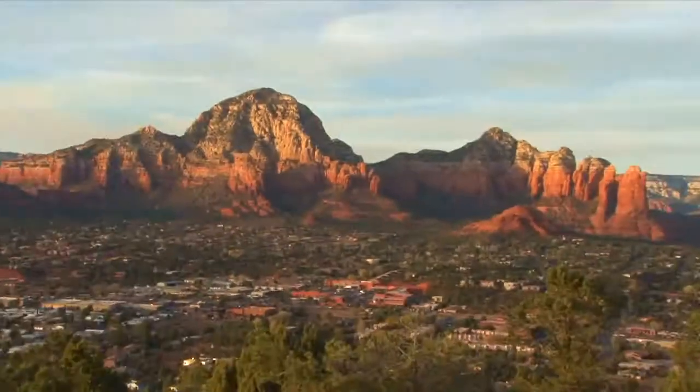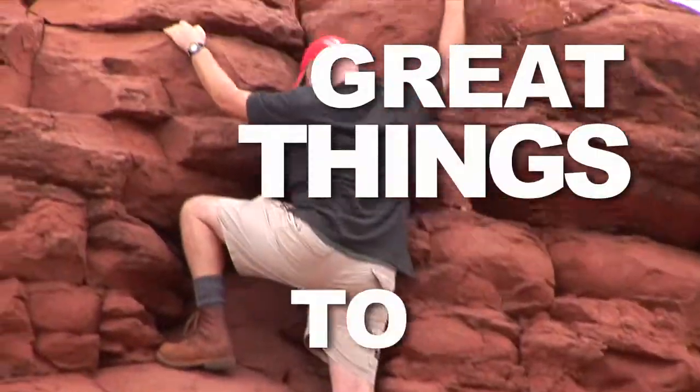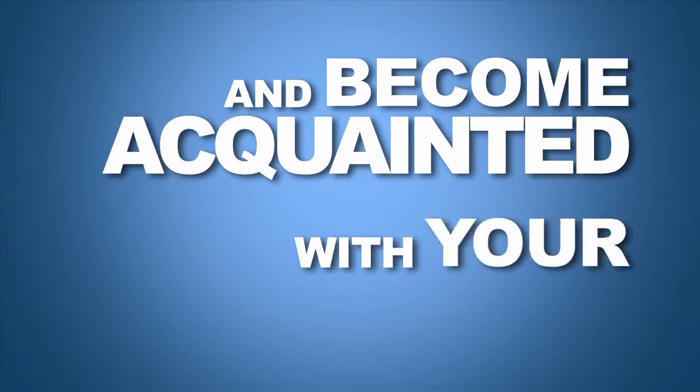Every 10 minutes, you'll discover some of Sedona's best places to eat, amazing places to shop, and great things to do. Learn interesting facts about Sedona and become acquainted with your resort.